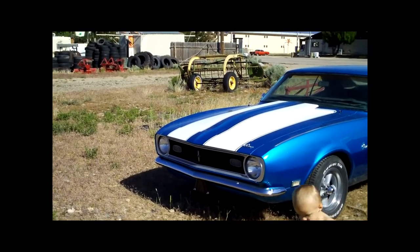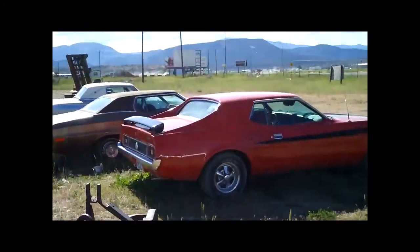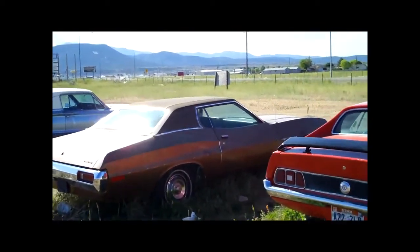It doesn't quite fit all that well, but the interior is pretty much shot. And over here we've got a Mustang and something else — I'm not sure what that is.